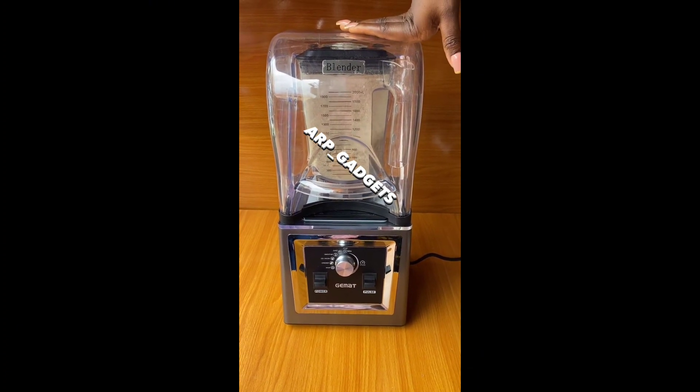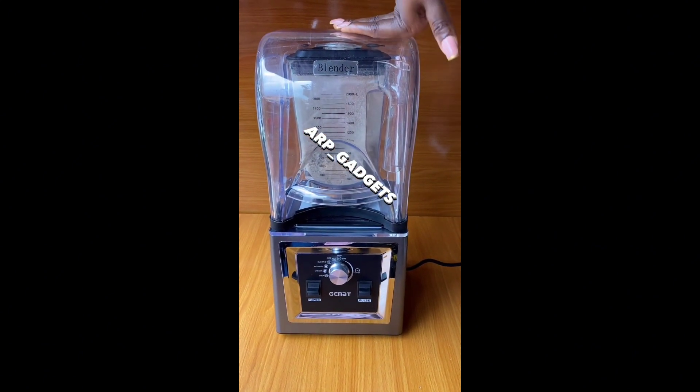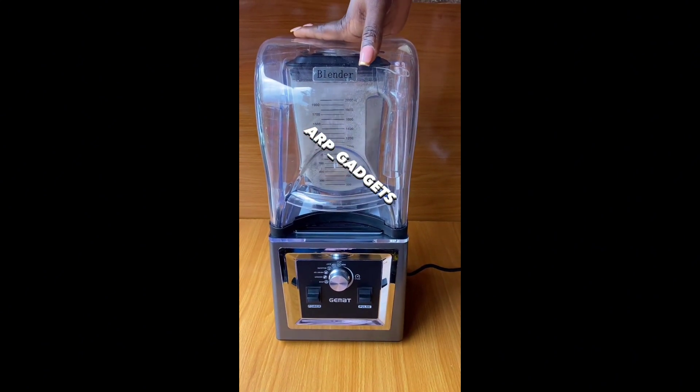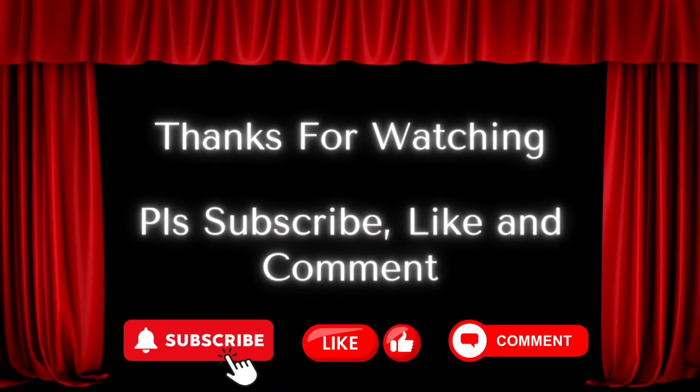Stop that, okay? It's just an appeal. That's all for now. Don't forget to subscribe to this channel — even if you eat plantain peels, I'm not going to judge you. Subscribe, okay? Thanks!